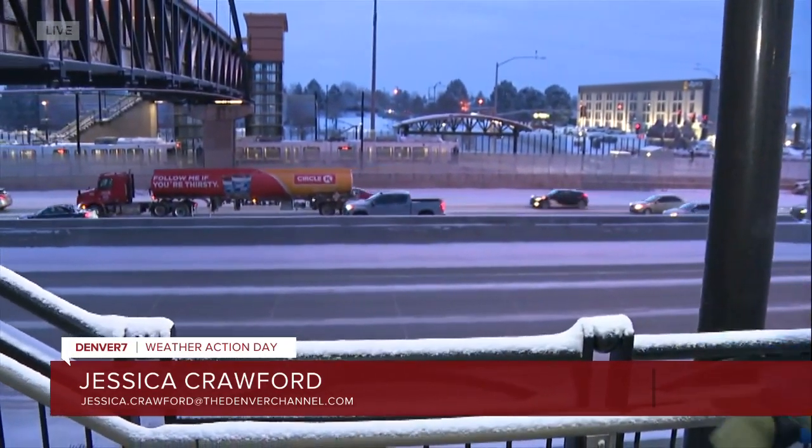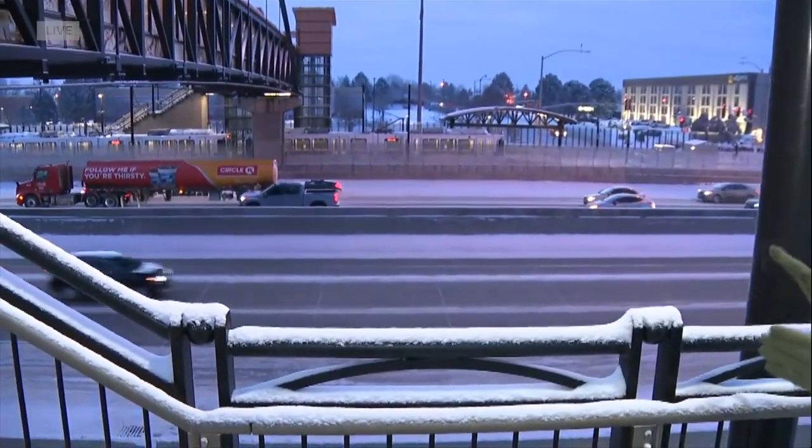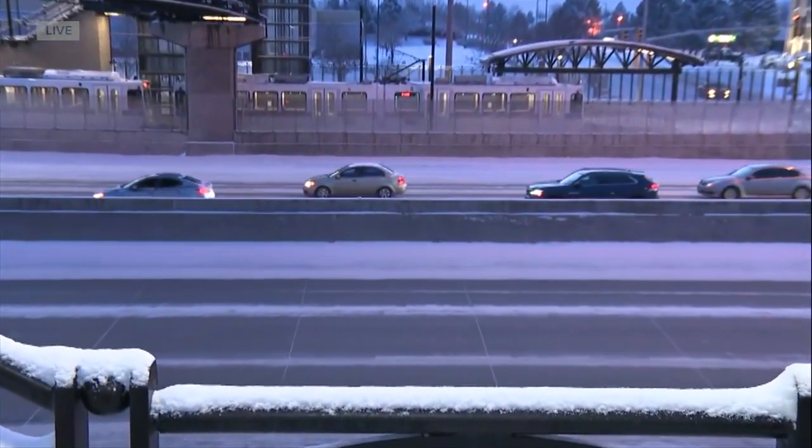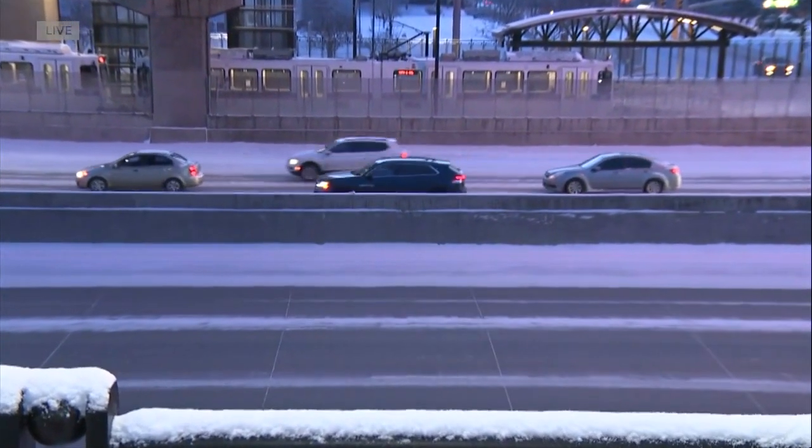Yes, the trains seem to be running just fine. We've seen a few of them come through already and the roads are looking pretty good as well. A little bit earlier we heard talk about some of the areas across the metro that may have had deicer on them, making those roads more wet. Well, here that doesn't seem to be the case — the roads are quite dry here.